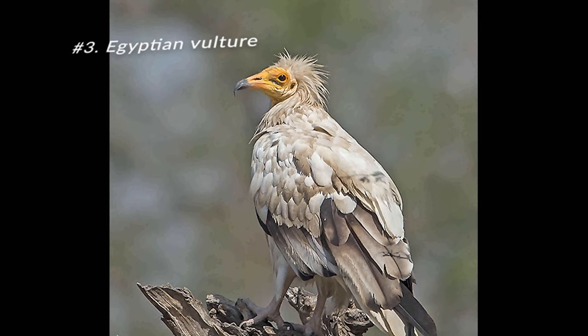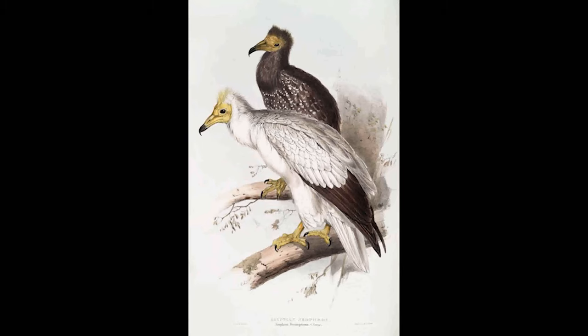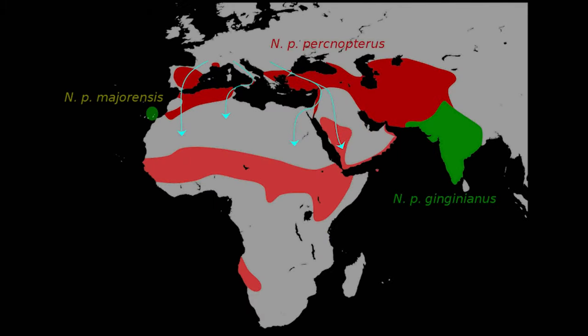The Egyptian vulture is a migratory scavenger bird that travels to Africa in the winter. Although they live in Egypt, there are three subspecies that live in the Middle East.